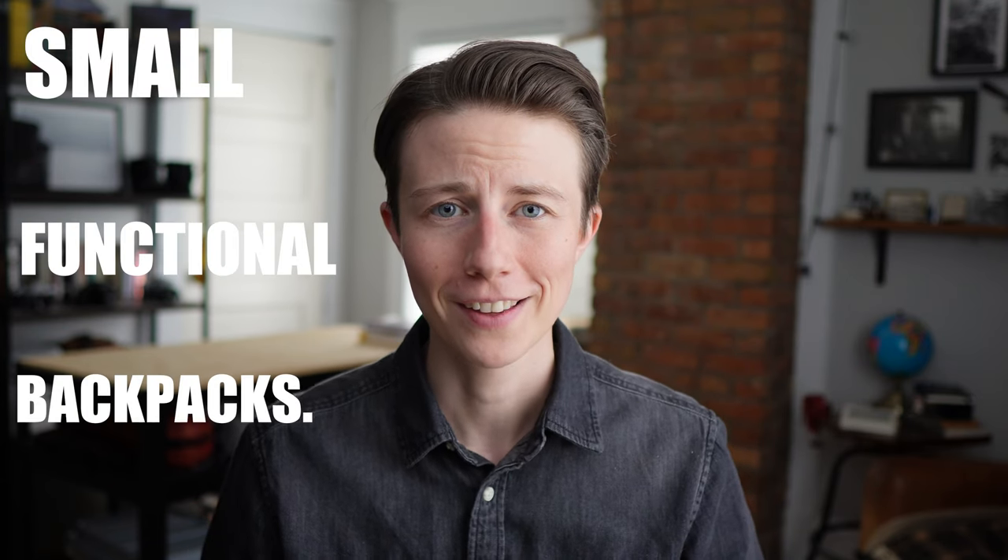Hey folks, I'm Milo Tash. Today we're going to be talking about a ridiculously deep rabbit hole of small functional backpacks. My relationship with backpacks has changed as my needs have evolved over the years, but I've always had some form of everyday carry backpack in my life.